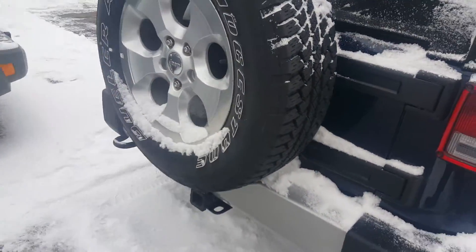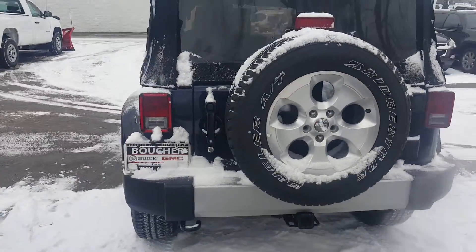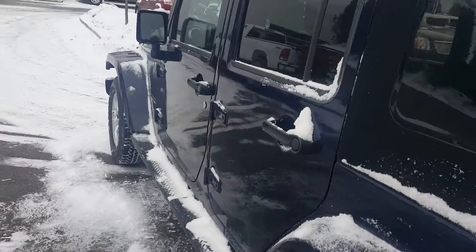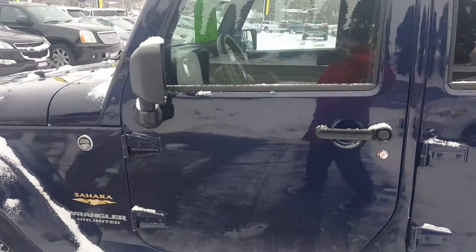Carfax is available, has been inspected by our factory certified technicians, and is priced on the money. We do provide 20 to 30 vendors if financing is needed.